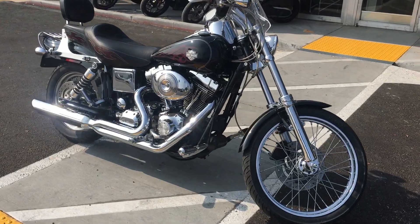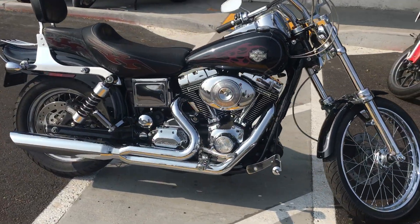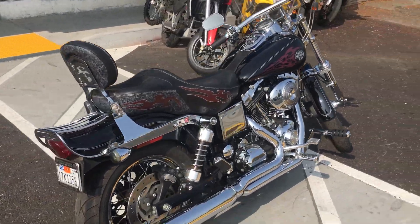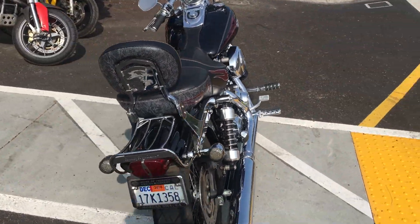Hey, it's Doug here at Santa Clara Cycle. Today we're looking at this beautiful 2005 Harley-Davidson Dyna Wide Glide. This is Harley's full-size cruiser.